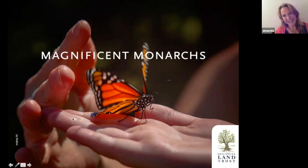Magnificent Monarchs is the topic of discussion, and it's my favorite topic. I wish I could be outside sharing all the amazing Central Oregon butterflies with you today, but this is a decent substitute. Before we dive into monarchs, I'll give you a quick overview of some butterflies we have here in Central Oregon, especially those often confused with monarchs, and we'll talk about butterfly basics and the butterfly life cycle.